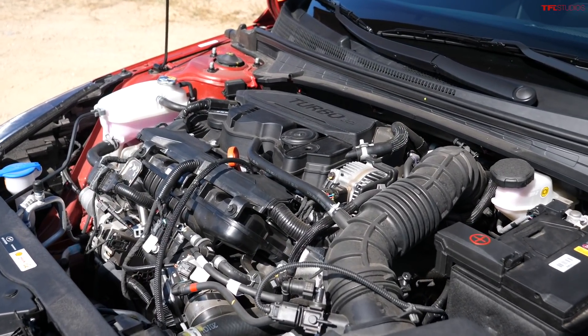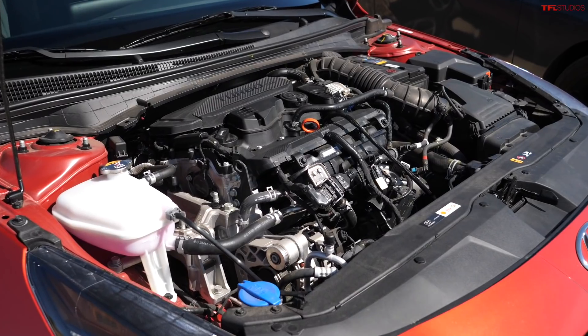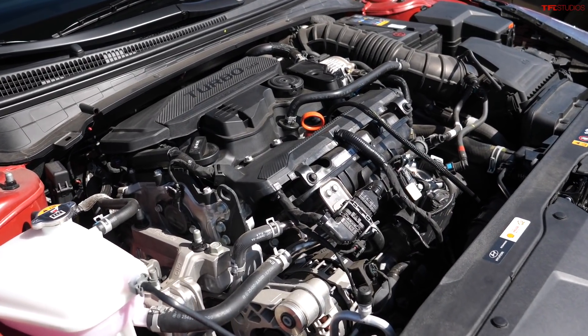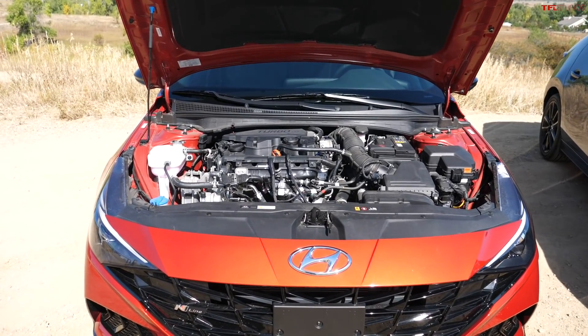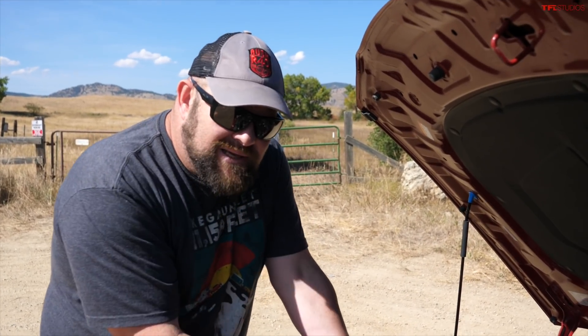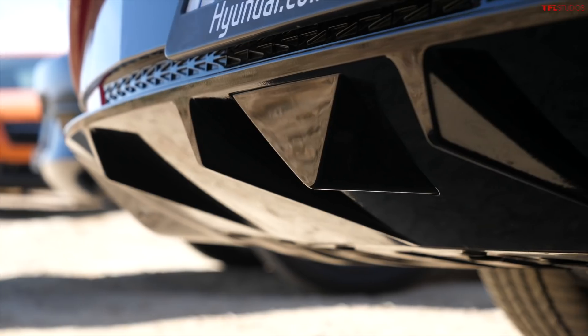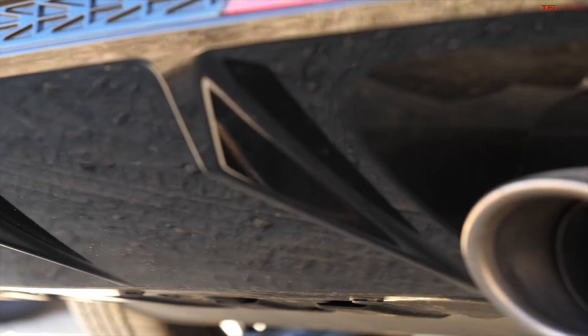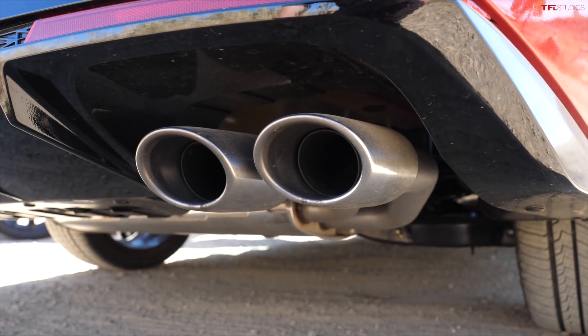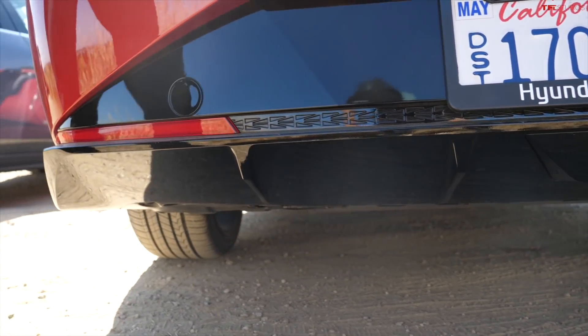31 mpg combined — and that's with the seven-speed dual clutch, which is a $900 option. Otherwise you have a very nice-shifting six-speed manual. The competition is small because few vehicles in this class offer both a manual and an automatic option. And underneath the vehicle — let me show you — there's a valance and real exhaust pipes. The Germans have recently been getting rid of functional exhaust pipes, but this one is real and it doesn't sound too bad either.